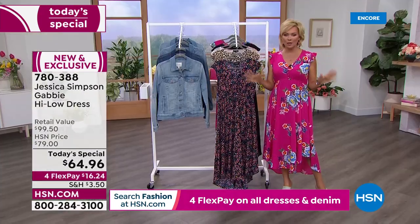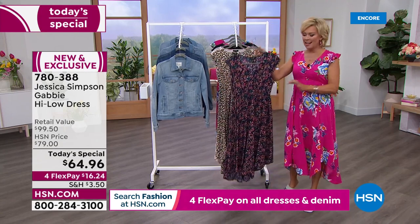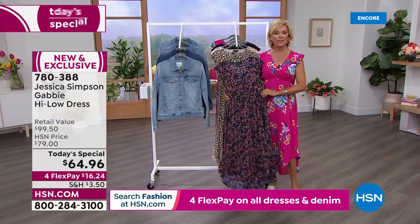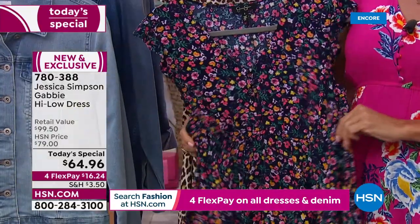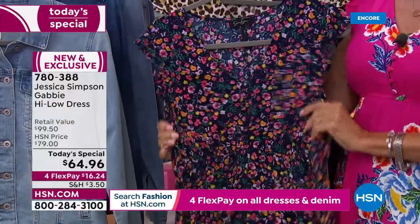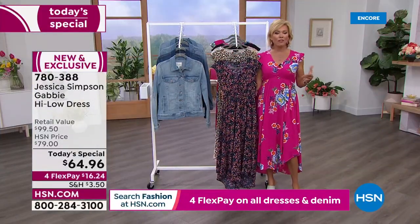We are really jazzed about this one. I saw a picture of this weeks ago and I was like, love it. And then I saw it in person and fell even deeper in love. There's an empire waistline with the stretchy elastic right at the waist. If you are busty, you may want to consider going up a size because it doesn't have a lot of stretch.